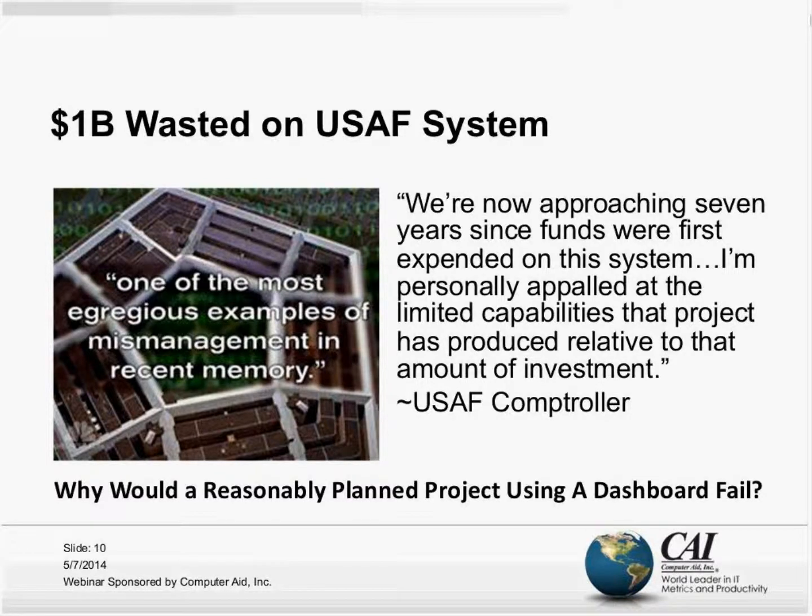Just canceled it after $1 billion had been wasted. The assessment by the Comptroller of the United States Air Force said, in short: 'We're approaching seven years since we've been spending money on this system, and I'm personally appalled at the limited capabilities the project has produced relative to that amount of investment.'